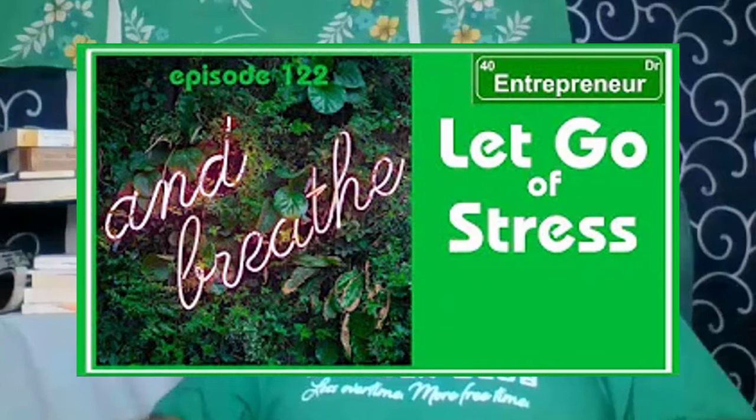If you want to do some praying and some Bible reading, check me out at 7 a.m. Central Standard Time. Other than that, be safe, be healthy, and I'll see you guys in the next video. Thanks for watching and don't forget to follow me on social media.